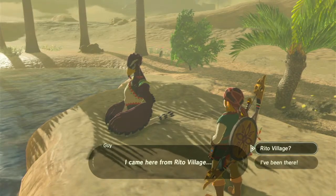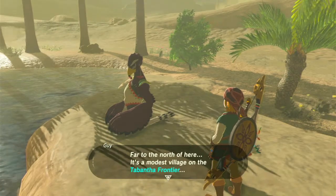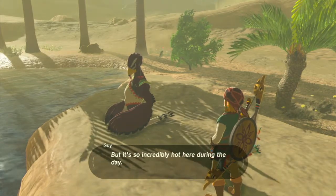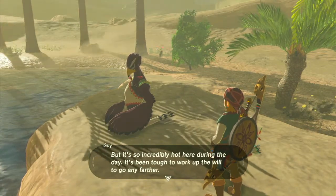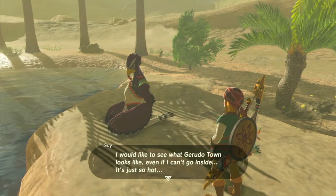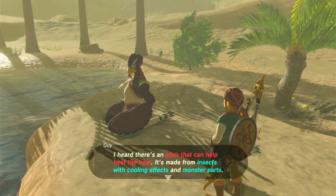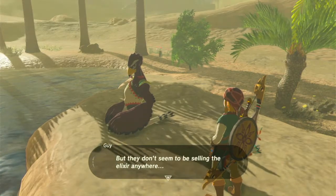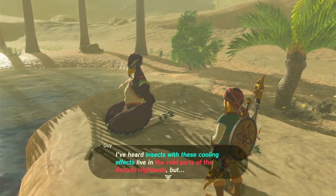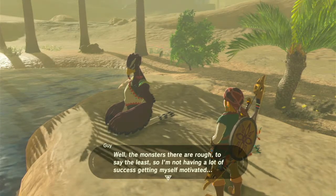I came here from Rito Village, far to the north — a modest village on the Tabantho frontier. I left Rito Village to earn some money out in the world. But it's so incredibly hot here during the day, it's been tough to work up the will to go any further. I'd like to see what Gerudo Town looks like, but it's just so hot. I heard there's an elixir that can help beat the heat, made from insects with cooling effects and monster parts, but they don't seem to be selling the elixir anywhere. The monsters in the Gerudo Highlands are rough.